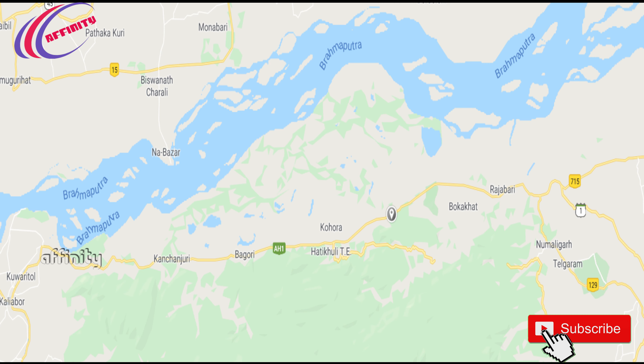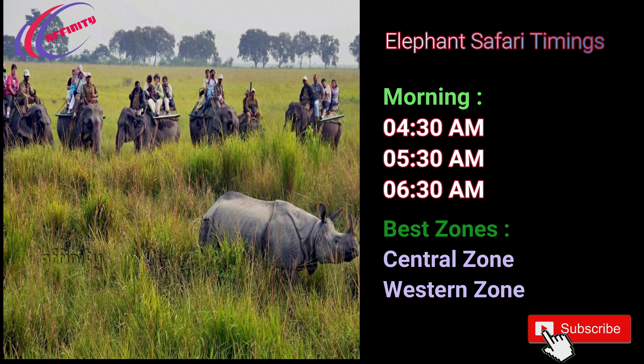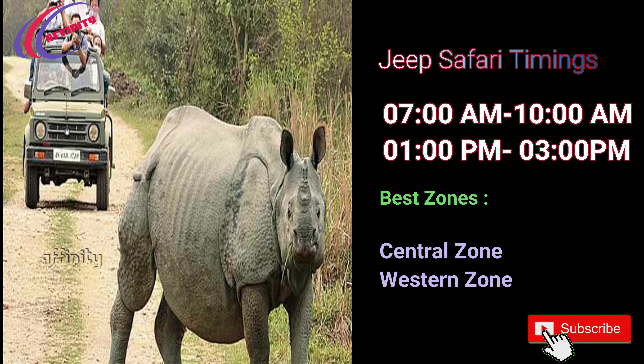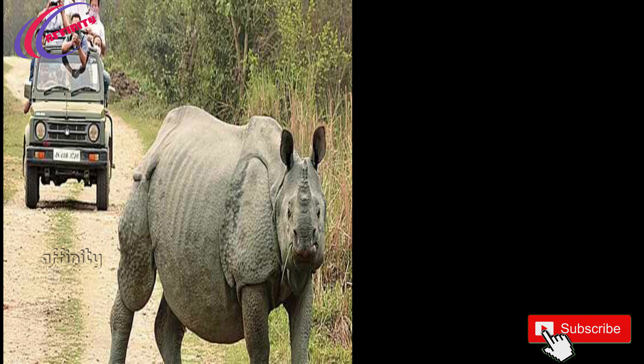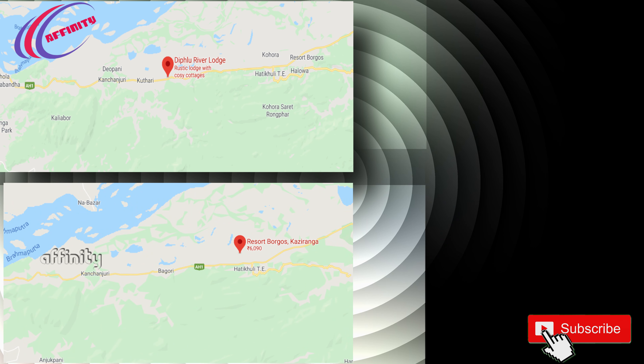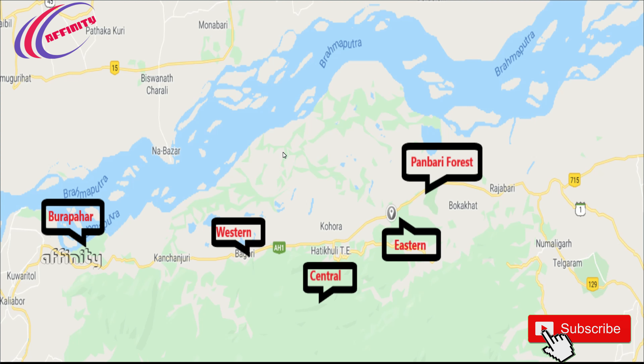The best possible route is to go via Guwahati and from there by road to Kaziranga. There are two types of safaris: one is elephant safari with base zones in the central and west zone, and another is jeep safari, also with base zones in the central and west zone. The top three best hotels around Kaziranga National Park are Deep Blue River Lodge, Borkus Resort, and Jungle City Resort.